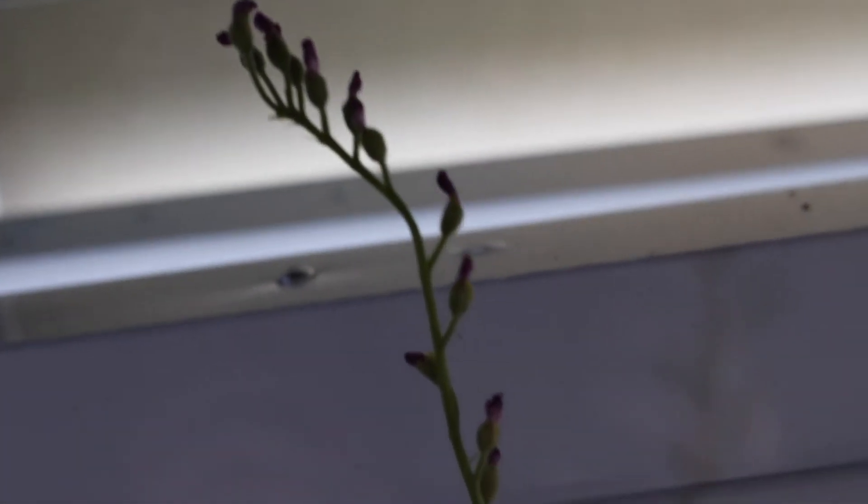Sundews are angiosperms, meaning they produce flowers. They're small and quite lovely, and generally grow on very tall stalks. This is because the plant needs to be pollinated, but it doesn't want its pollinators getting stuck. So it grows its flowers very tall in the hopes of keeping helpful pollinators away from its sticky leaves.